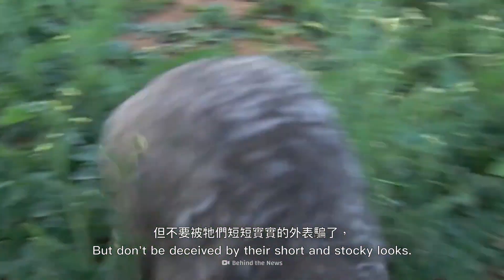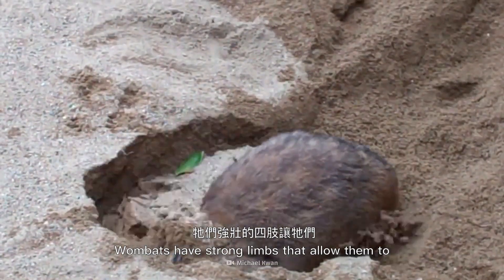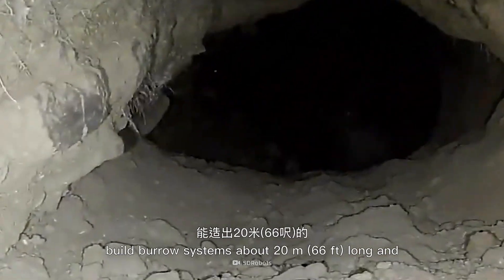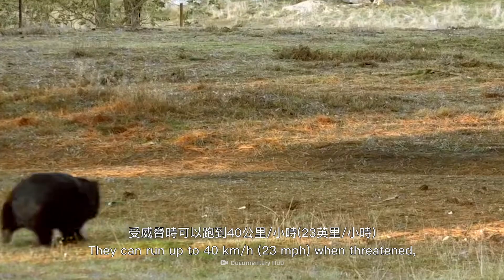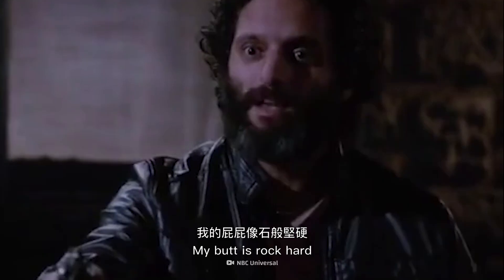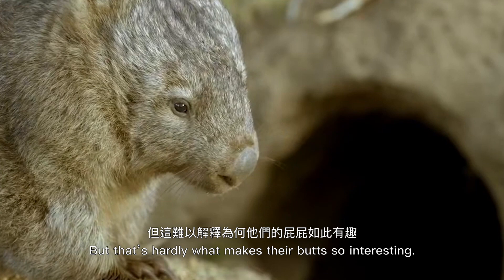On average, wombats measure one meter long and weigh 19 to 39 kilograms. But don't be deceived by their short and stocky looks. Wombats have strong limbs that allow them to build burrow systems about 20 meters long and help defend them from predators.